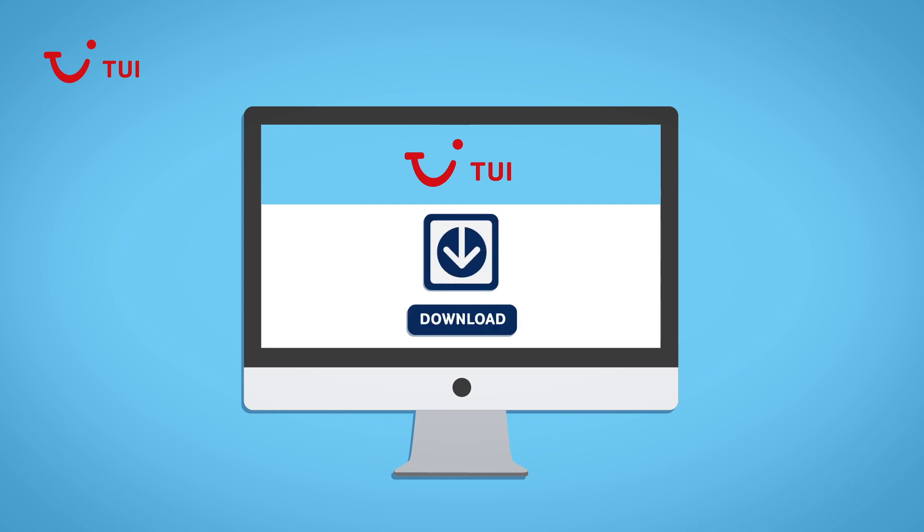Download the latest version of your web browser. If you're using an out-of-date version, it could cause problems. Just so you know, TUI can't be held liable for any software you download to your computer.